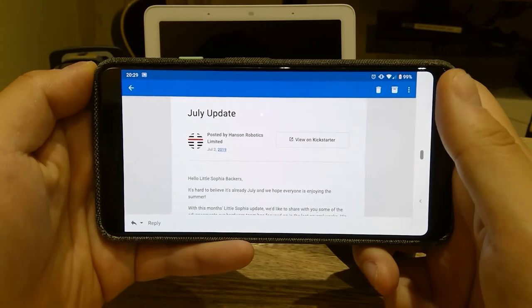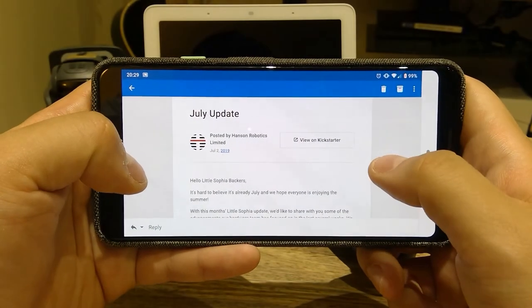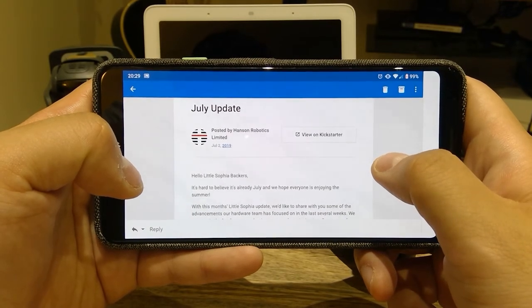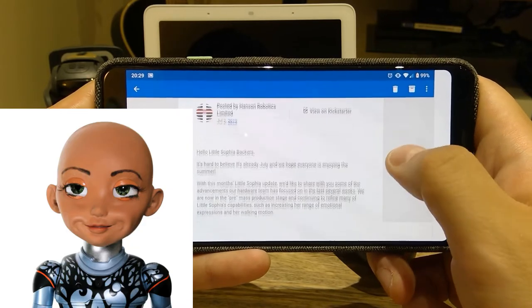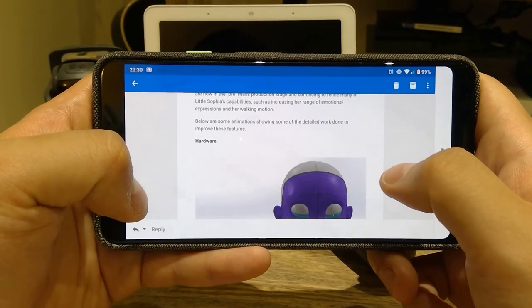Hello everyone, it's me once again. This is a July update — it was on the 2nd of July that I received this email from the backers. I'm one of the backers of the Little Sophia project, and it's quite promising so far.